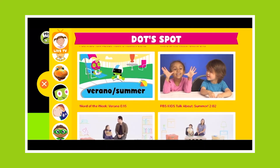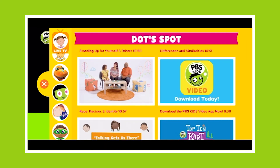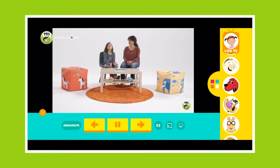There are also great videos about social-emotional topics, such as standing up for yourself, talking about race and racism, relationships and family, and self-confidence and determination. Download the PBS app today and enjoy.